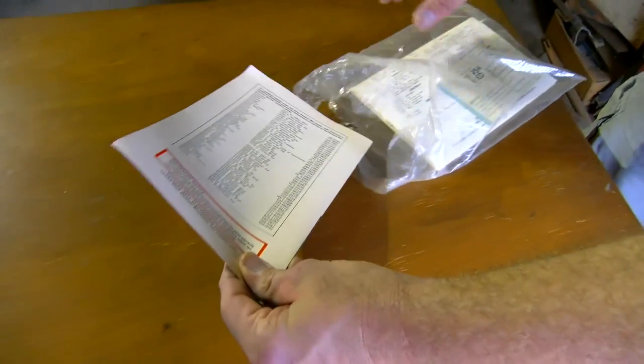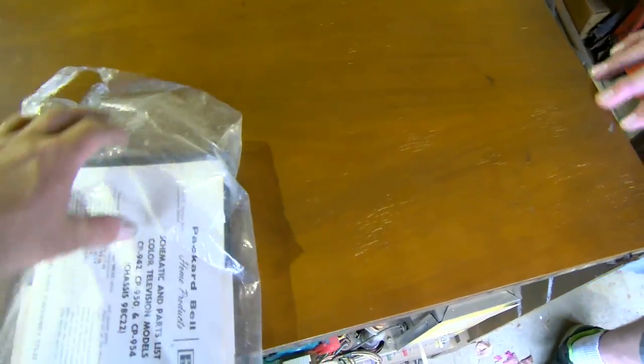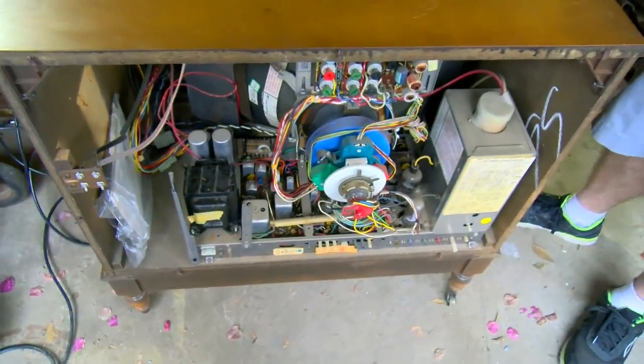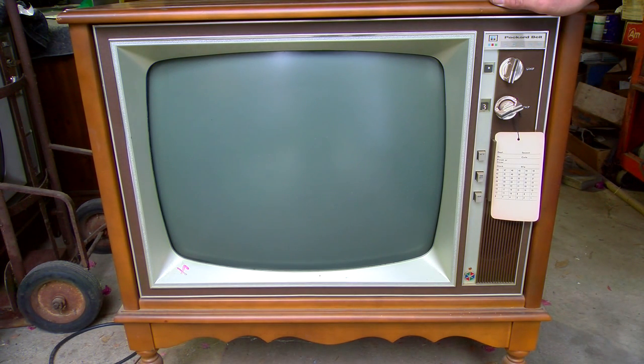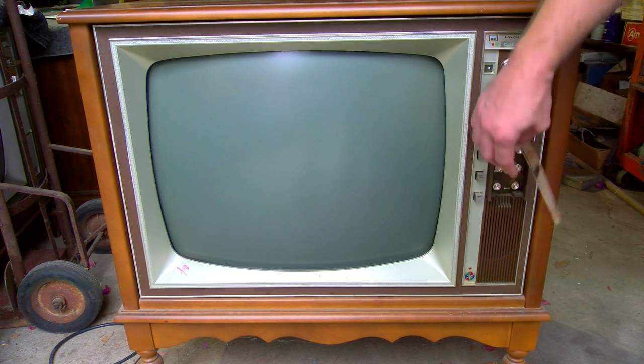Alright, let's fire this one up. We'll do an instant hard forced reforming of the capacitors. We're going to plug it in — we have a signal fed into it on channel 4. I kind of heard it do something. It's on. Channel 3 or 4?